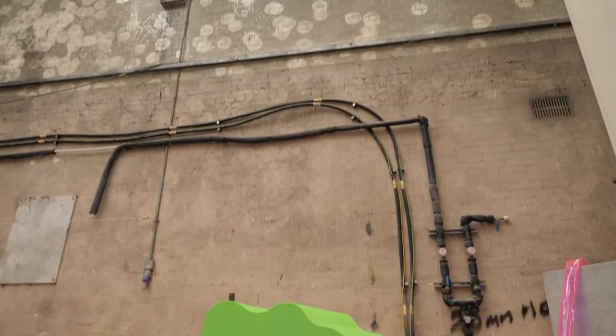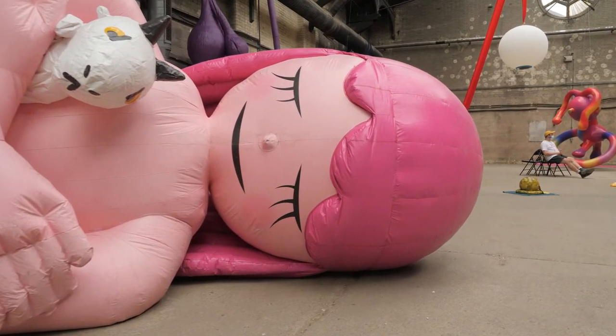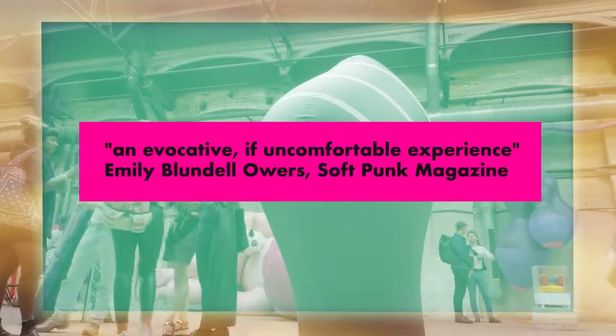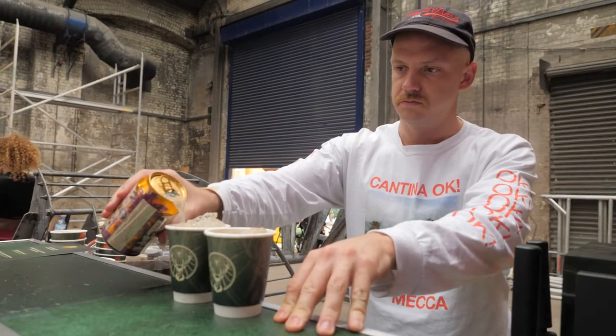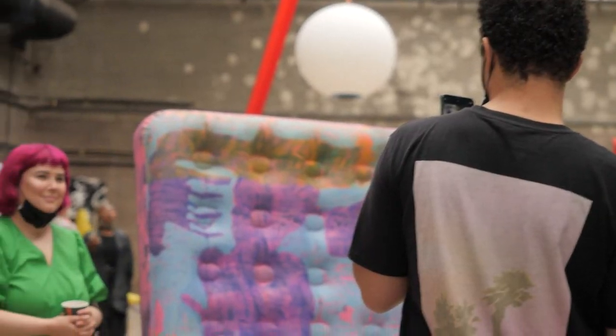Bad Art started as kind of a protest against the white wall gallery space — it's in such direct conflict with how I experience art and how I think art should be experienced. It should be something a bit more wild and unpredictable and emotional and weird. It's just such a fun, exciting space, especially in the middle of London. We've got artists from Germany, Russia, the UK, China, the Philippines — all over the place.